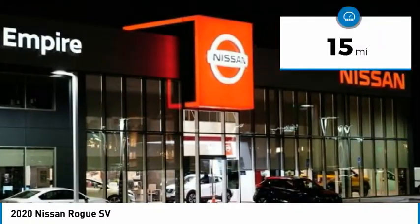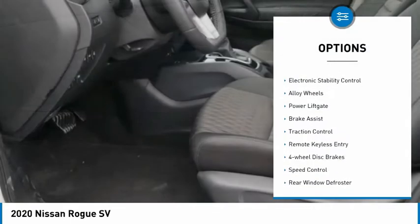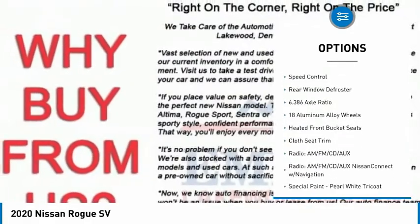This vehicle has less than 100 miles. Here are some of this vehicle's great options: electronic parking brake, electronic stability control, alloy wheels, power lift gate, brake assist.